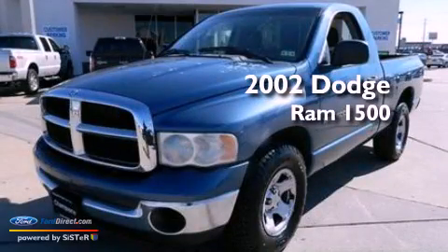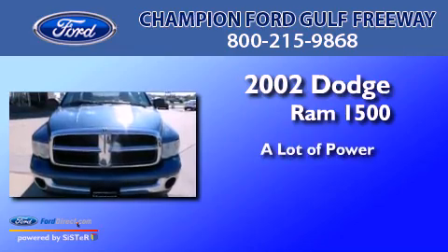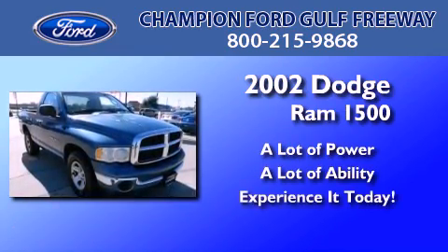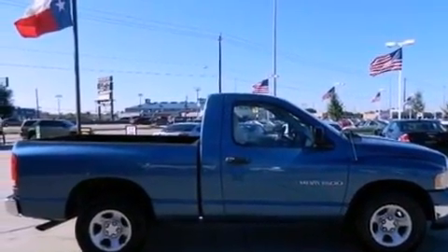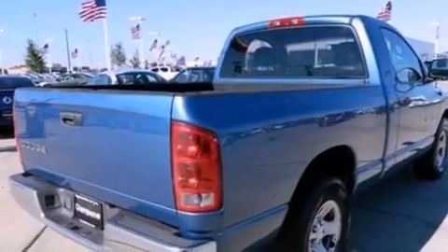This is a 2002 Dodge Ram 1500. Features include air conditioning, a passenger side air bag, door reinforcement beams, and an auxiliary power outlet.